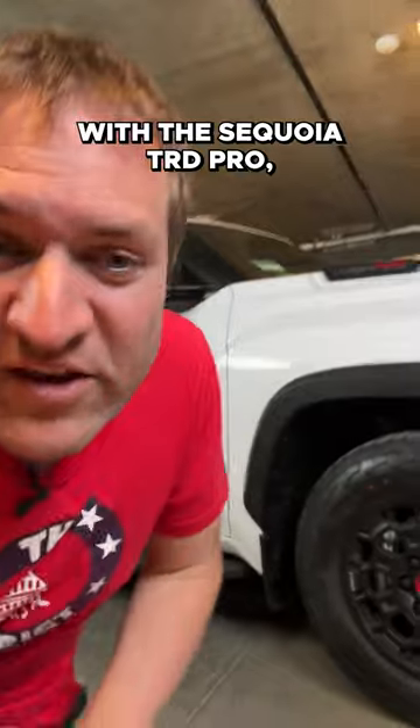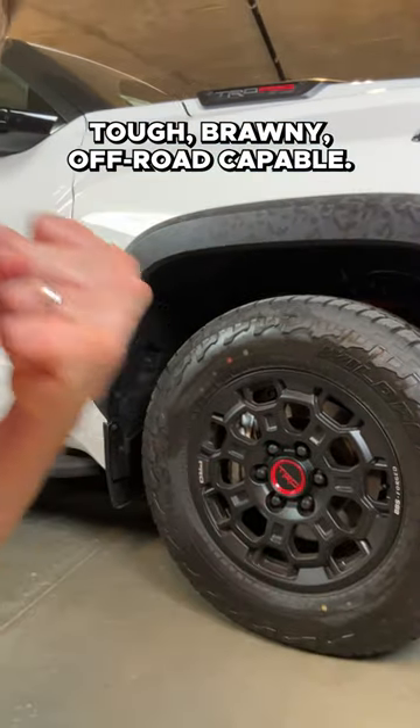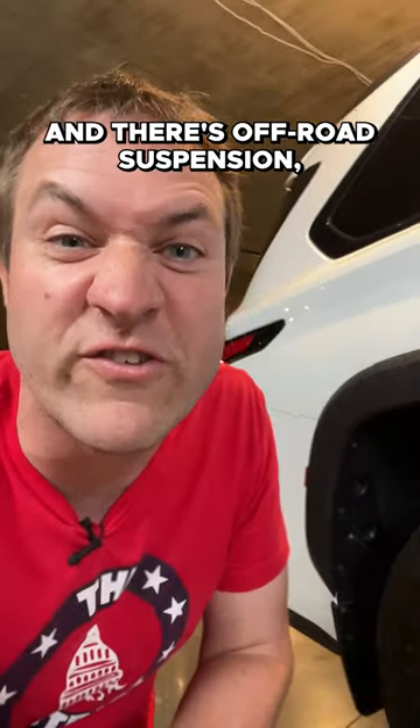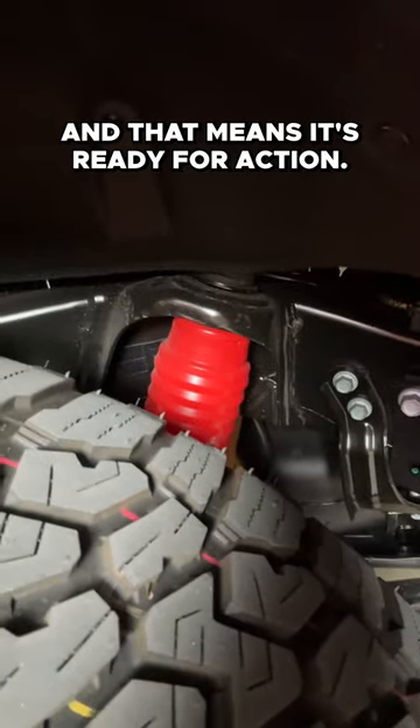There's a lot of cool stuff I like with the Sequoia TRD Pro, starting with the wheels and tires — tough, brawny, off-road capable. And there's off-road suspension. Just look in there, it's red, and that means it's ready for action.